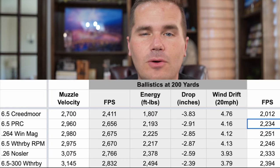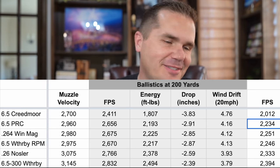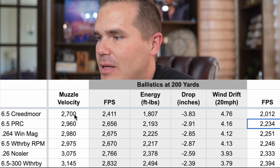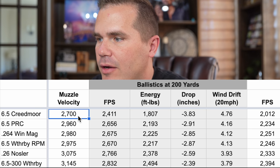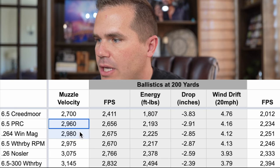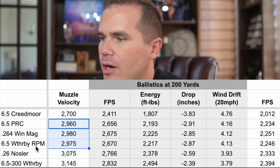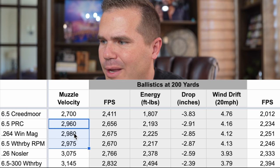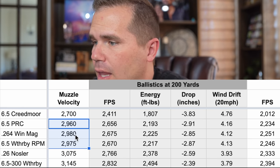I'm including the 6.5 Creedmoor in this comparison even though it's been kicked out of Cartridge Wars already, just because you have to compare against it since it's by far the number one selling cartridge. Looking at muzzle velocity, the 6.5 Creedmoor is down here pretty low around 2,700 feet per second. Then we see a big jump where the 6.5 PRC, 264 Win Mag, and the 6.5 Weatherby RPM bump up quite a bit in the speed department. I'm being a little conservative on the 264 Win Mag — we could probably get another 40 feet per second out of that to be comparable.